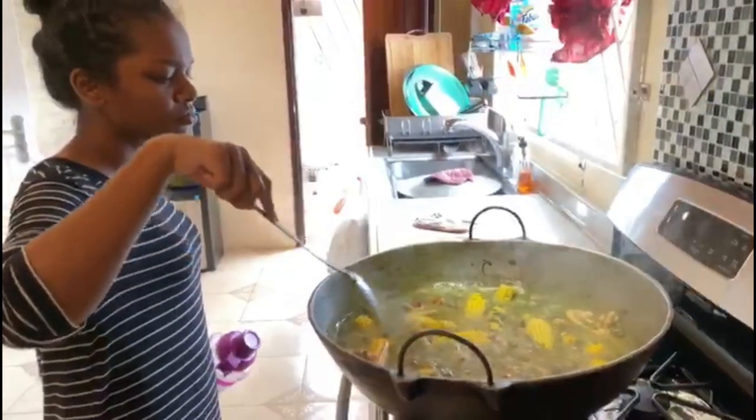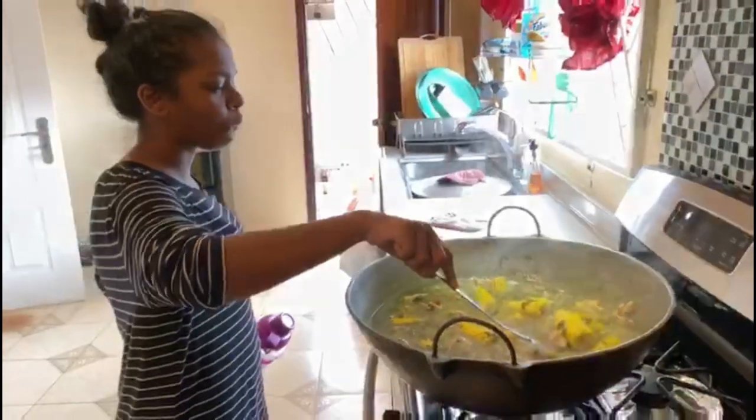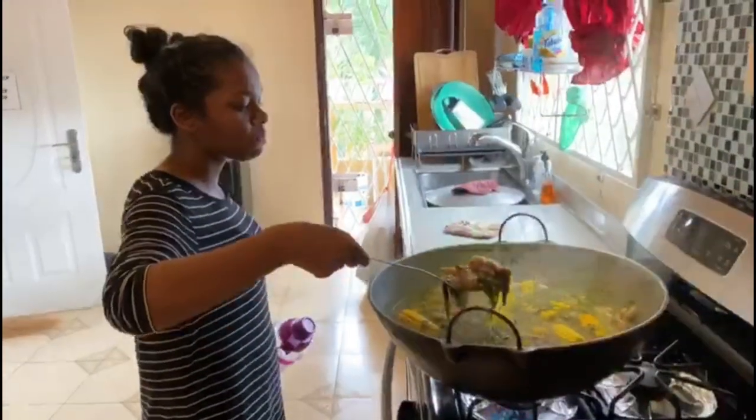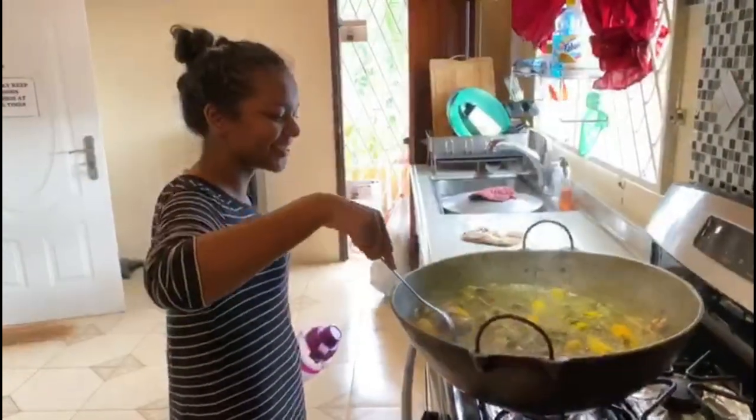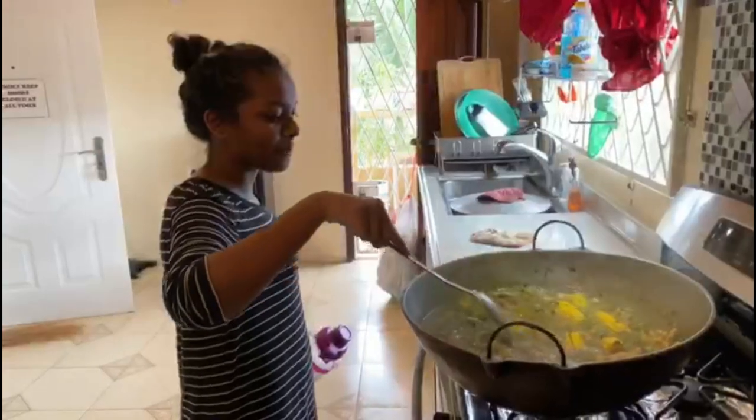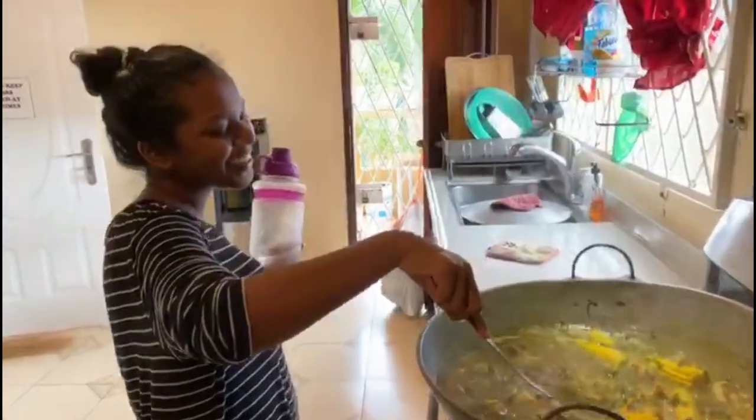Last week I was trying to get corn, then I finally got it on Saturday at the market. Today I want to make for you a corn soup, which we locally call Gun Isle in Guyana — Gun Oil or Gun Isle.